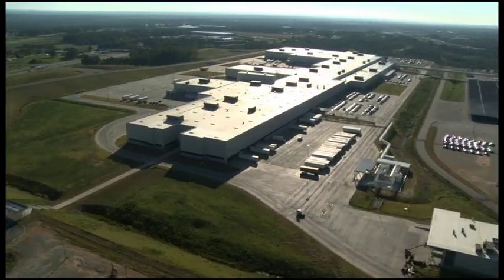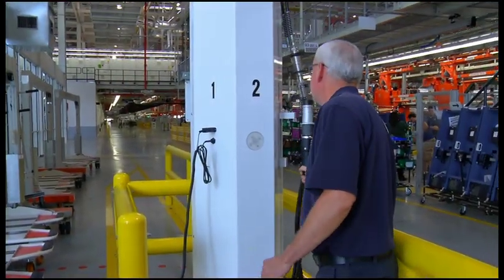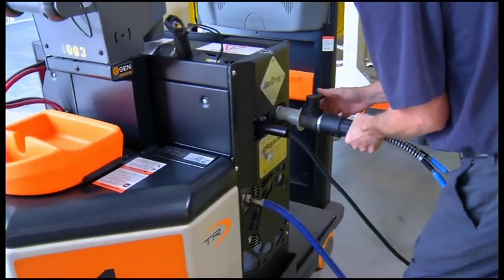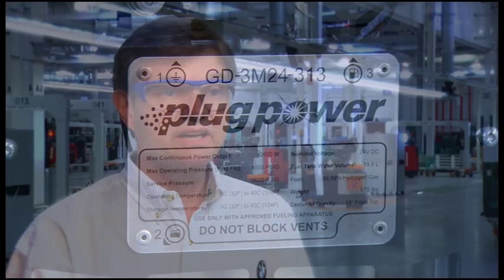From there, the hydrogen gas is sent to BMW's new assembly hall. Inside the facility are six hydrogen fueling stations and more than 85 fuel cell units supplied by project partner Plug Power. One of the main advantages of this project, in addition to the sustainability aspect, is that it uses essentially very, very little electricity.